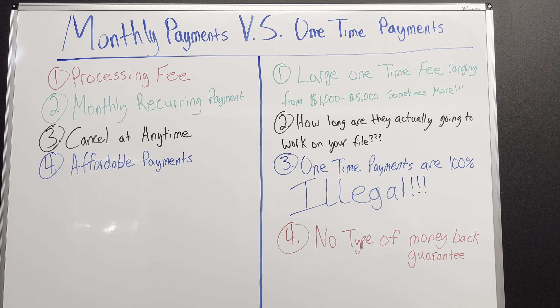Everyone should know that one-time payments are 100% illegal. So if somebody is trying to charge you a one-time fee to work on your credit, contact the FTC and the CFPB and file a complaint on their company — they're not doing this the correct way.